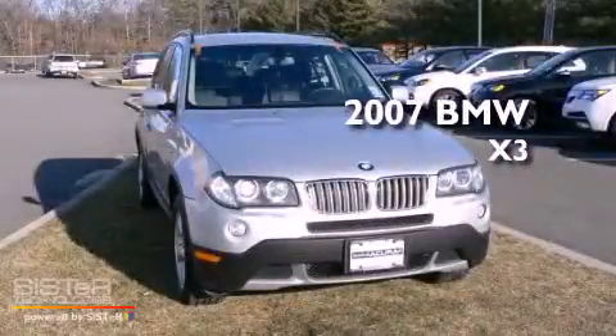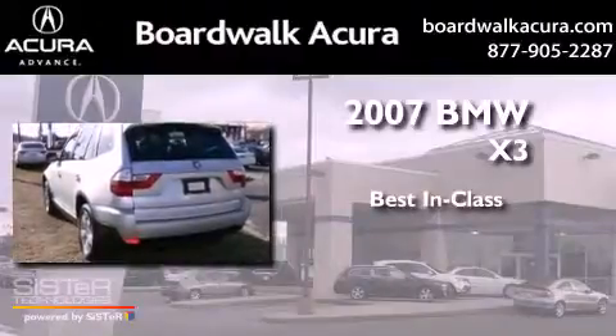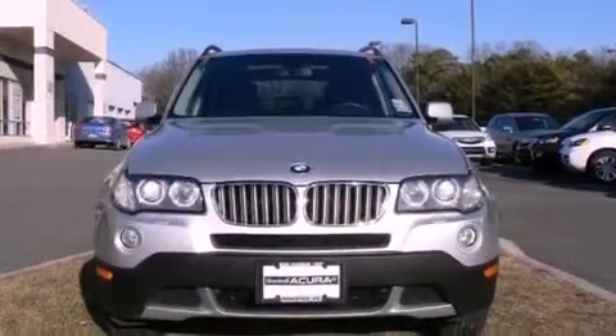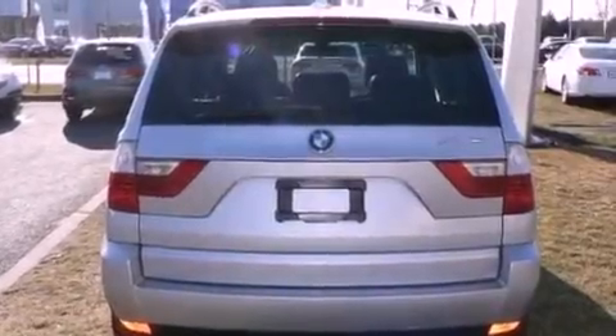This is a 2007 BMW X3. Its top features include a sunroof, hill descent control, alloy wheels, and much more.